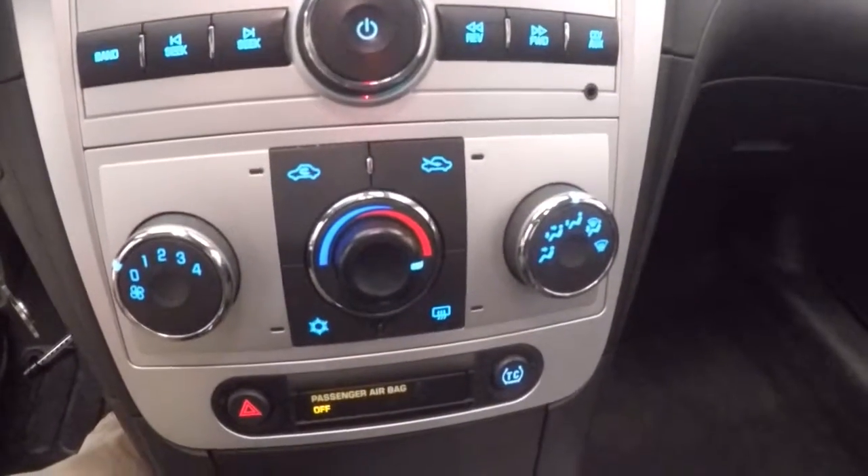Stereo buttons, climate control. It is remote start capable.